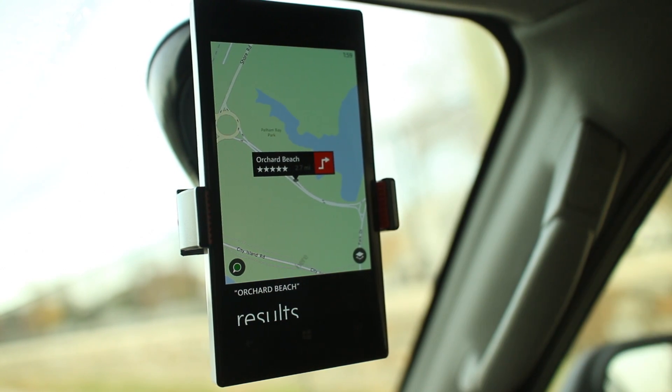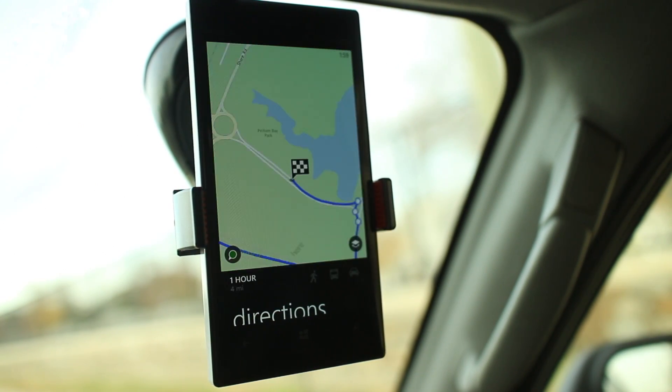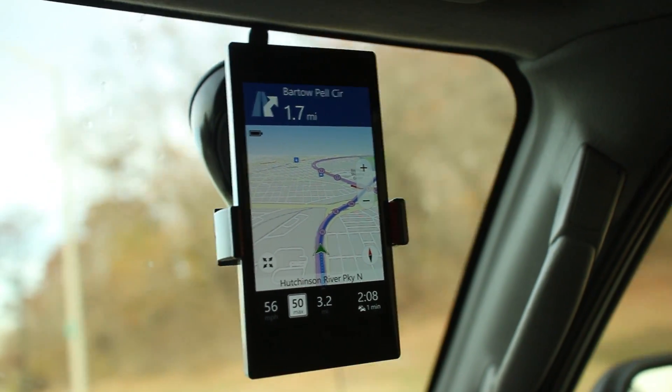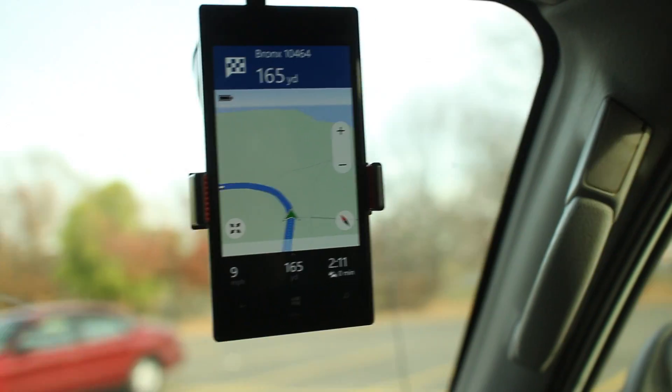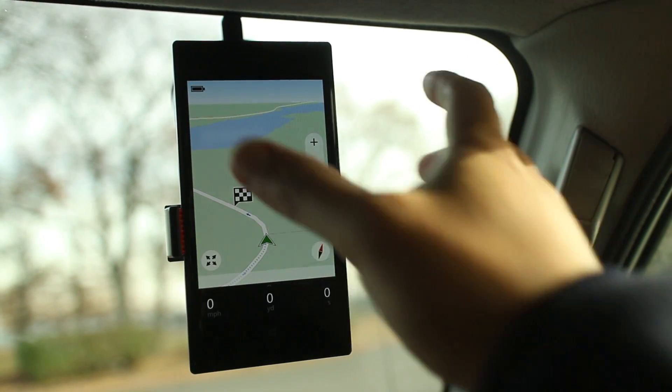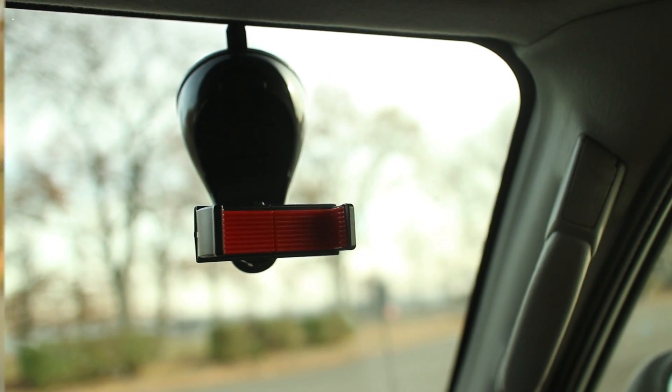The new Find My Car feature does not require you to manually save your car's location. It automatically saves the location of your parked car based on when you stop moving. When you arrive at the destination, just do what you normally do — turn off the navigation, leave the car, and go on your merry way.